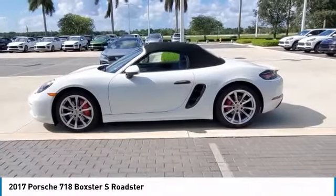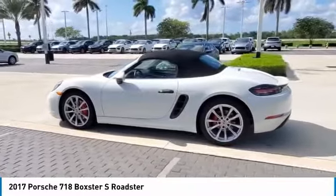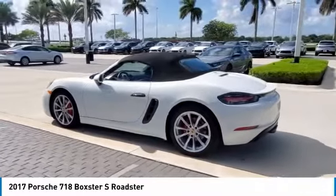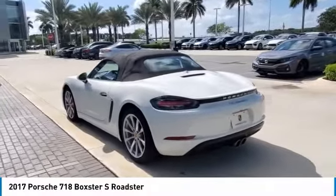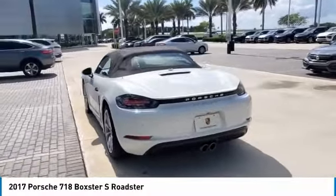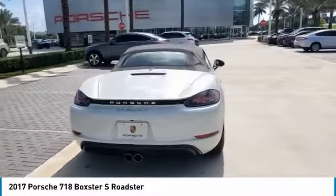Come test drive the 2017 Boxster. The Boxster is like a shot of adrenaline. The design of the Boxster models is governed by one philosophy above all: that the styling of a Porsche reflects its inner values. Here, the primary value is extreme performance.